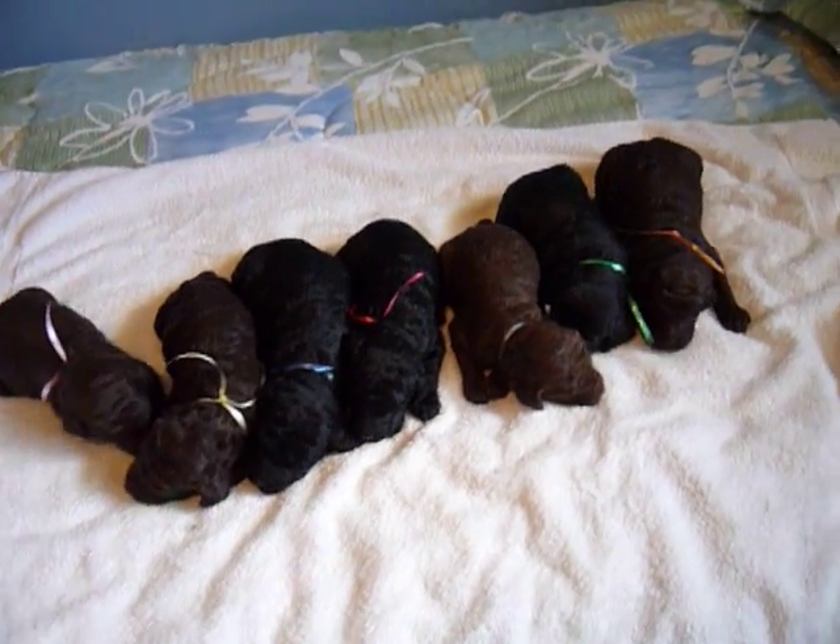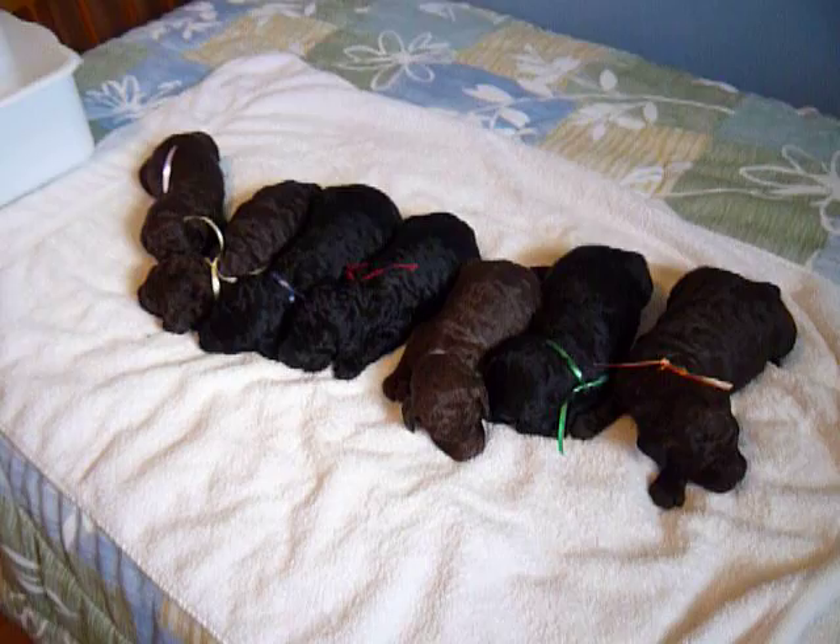That's the litter as they appear today. Their eyes should be opening shortly, but they're not yet.